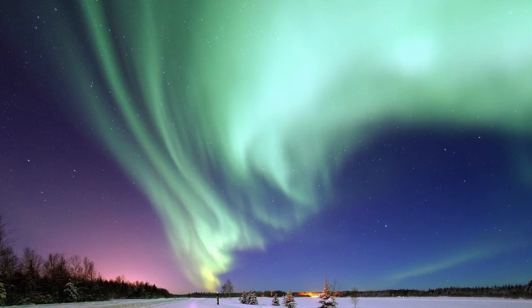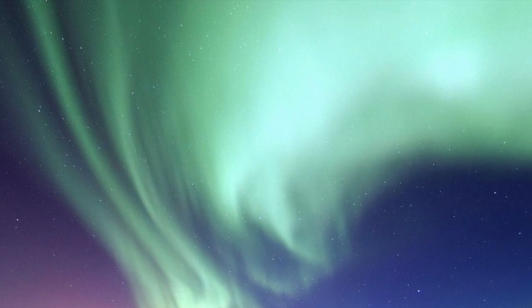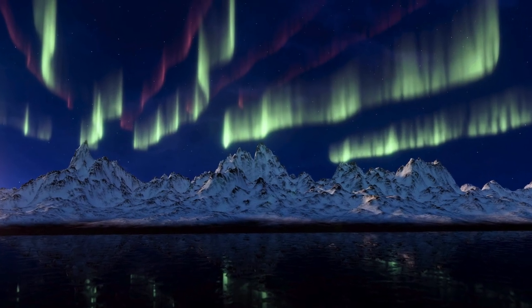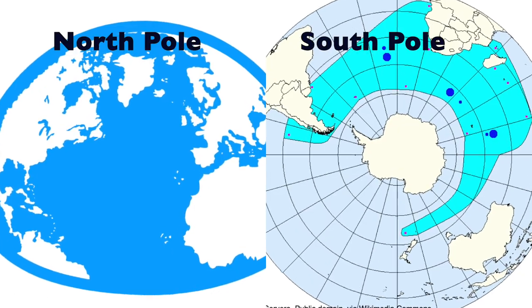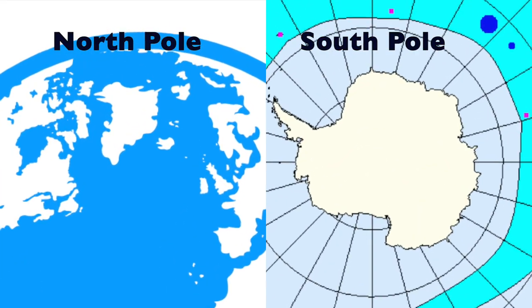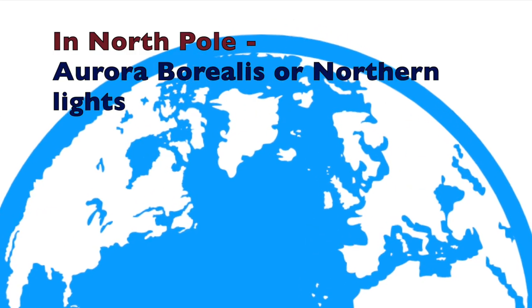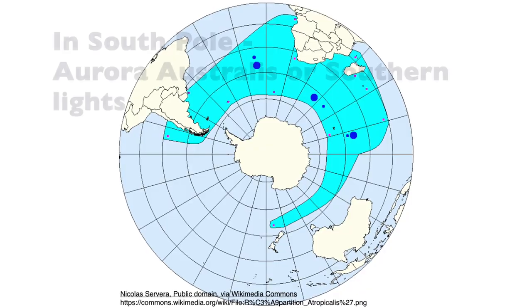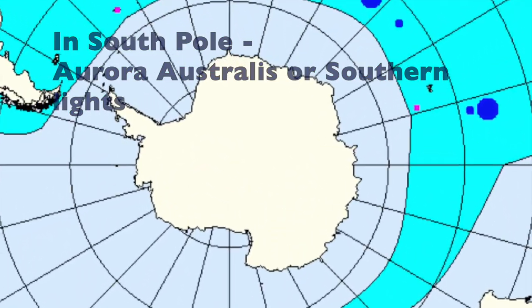Can you believe if I say that it's happening every day in our sky? Yes friends, this magical show happens every day. We can see this magic in the north and south poles. In the north pole, it's called aurora borealis or the northern lights. In the south pole, it's called aurora australis or the southern lights.